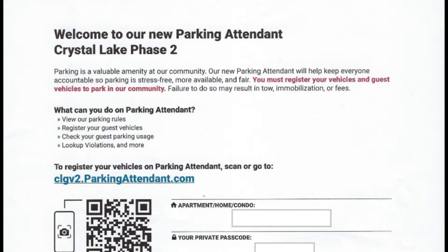You must register your vehicle and guest vehicles to park in our community. Failure to do so may result in tow, immobilization, or fees.